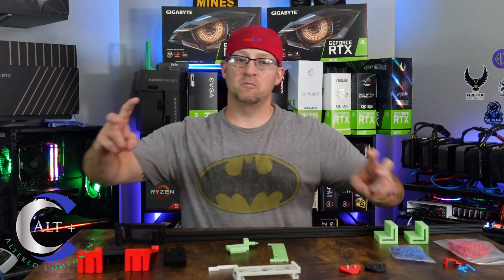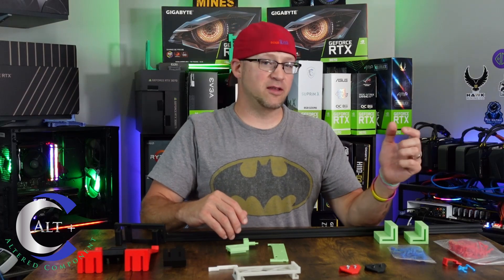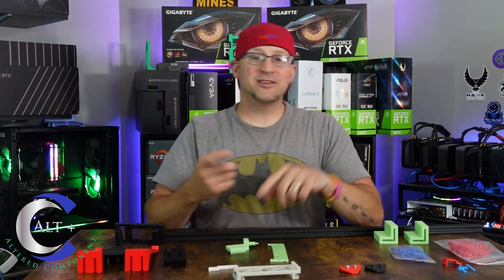Those problems have been addressed and the risers have gotten much better. You can get risers with ten capacitors for ultimate power delivery — whether ten is really better than eight is debatable, but that's what they all claim. The risers, motherboards, BIOS settings, mining software, mining pools, and graphics cards — everything is better.